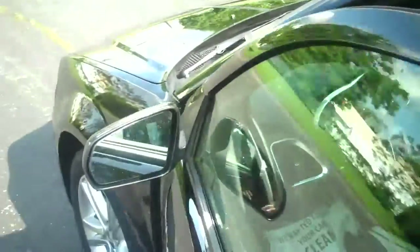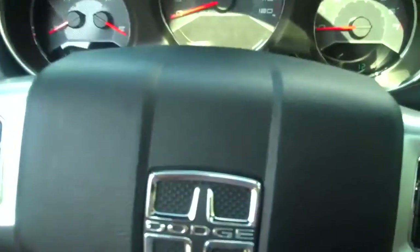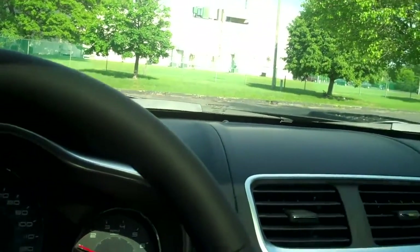I'll show you some interior options on this one. One thing I want to point out first is you can see the red interior in the middle, but if you look to the side you can barely see it. The mesh actually covers the red up from the side, but looking at it straight on you can see the redness. Red stitching all around — it's a cool feature. That's also on the doors as well.